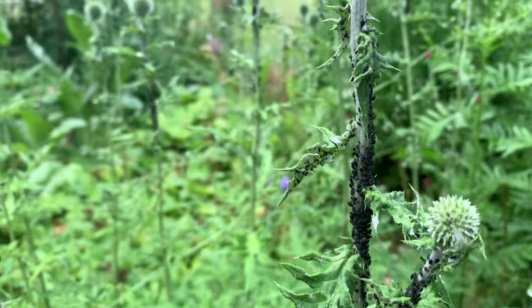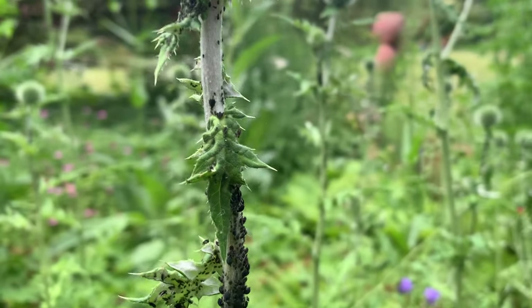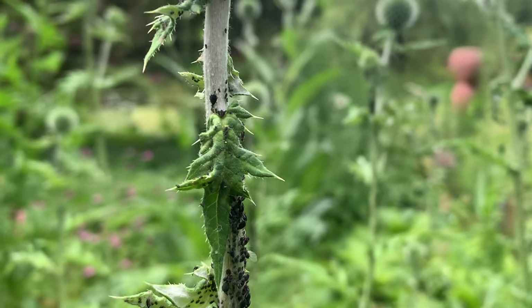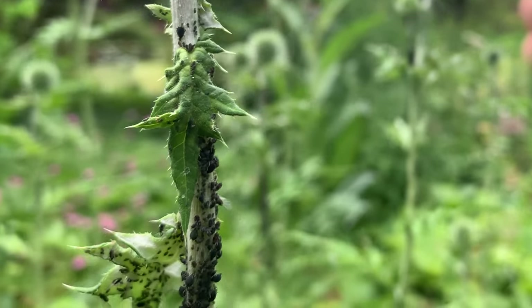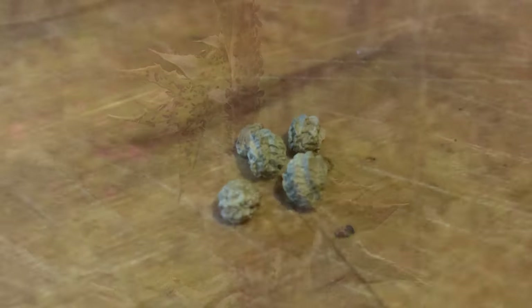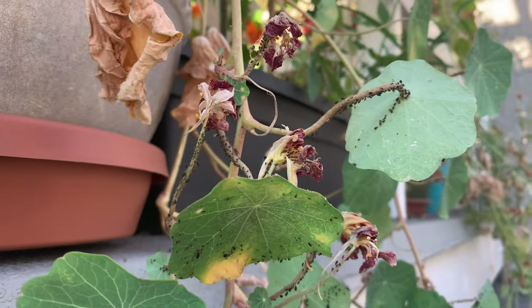The ants will actually move around from plant to plant and harvest the honeydew, which is a combination of the water and the sugars from the plant that the aphid eats, and generates these little honeydew droplets on the back of aphids. There are some nasturtium seeds there, just as an example of what they look like.